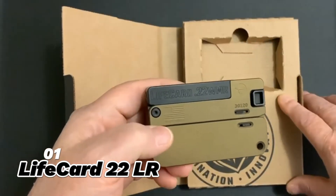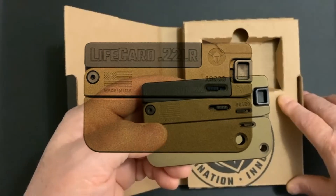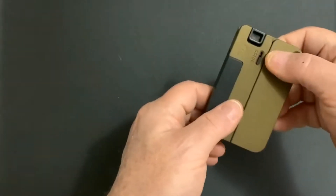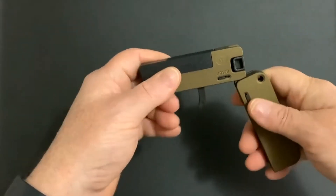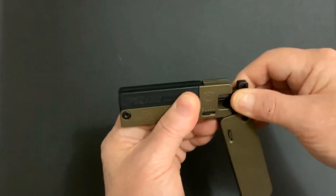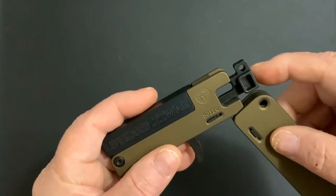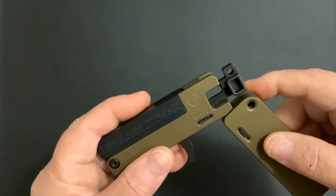1. LifeCard 22 Law. The LifeCard 22 Law is a unique and innovative gadget that looks like a credit card, but transforms into a fully functional pistol. This gadget is made of steel and aluminum and can fire a single .22 caliber bullet. The LifeCard 22 Law is perfect for concealed carry, as it can fit in your wallet, pocket, or purse.